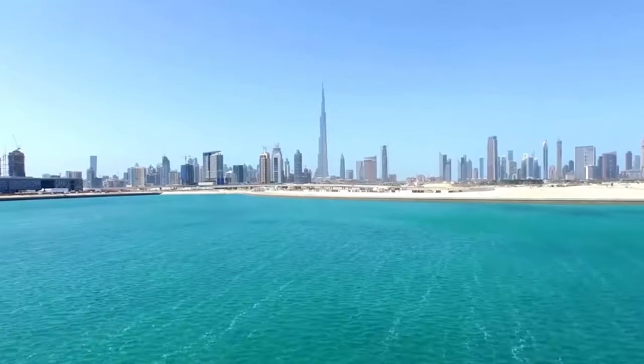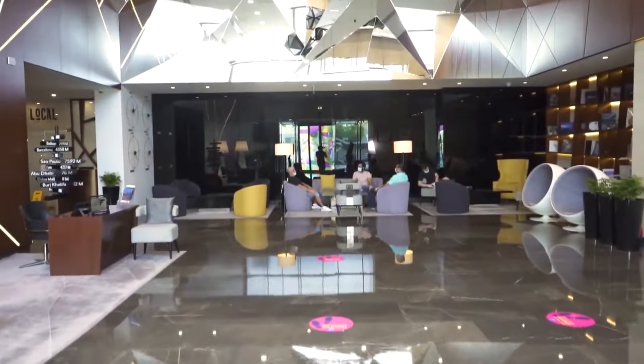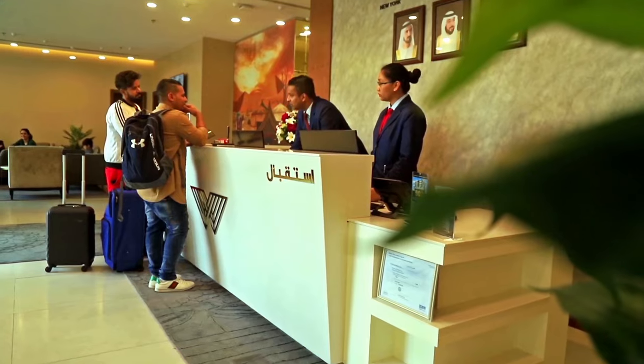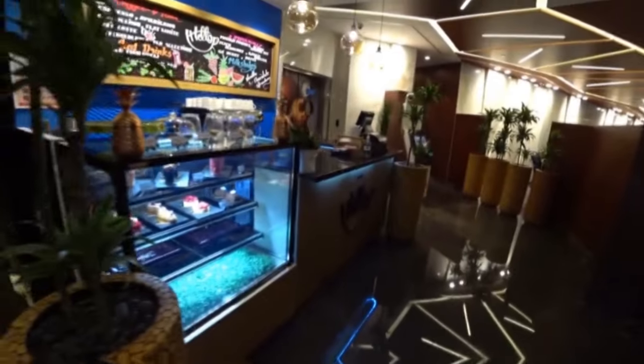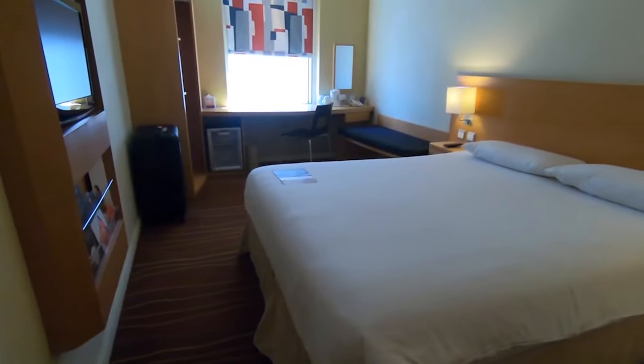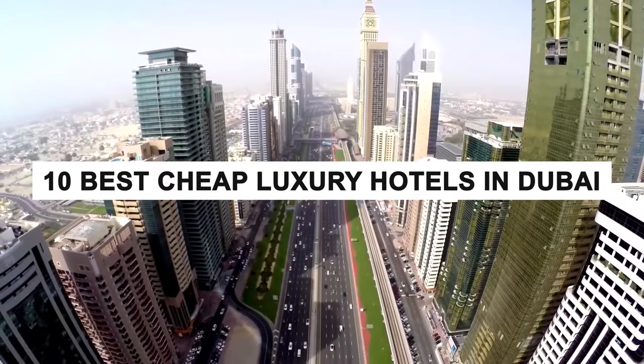Finding cheap luxury hotels in Dubai can be a challenging mission, especially if you're going to visit the city during peak season from November to March. The reality is that hotel prices in Dubai are quite high. However, if your budget is low, you will still be able to find decent accommodations at a more affordable price. Today, I'm going to show you the top 10 best cheap luxury hotels in Dubai.